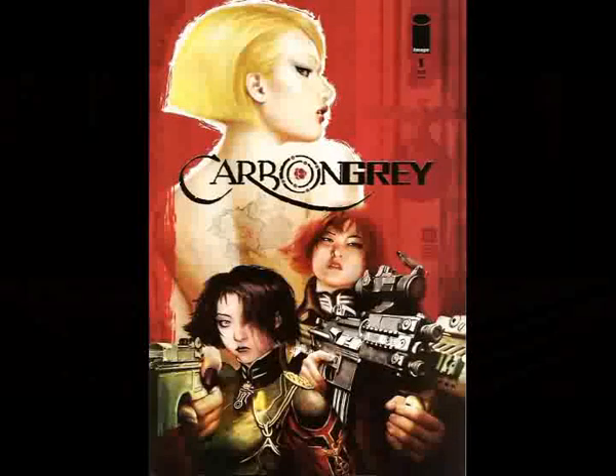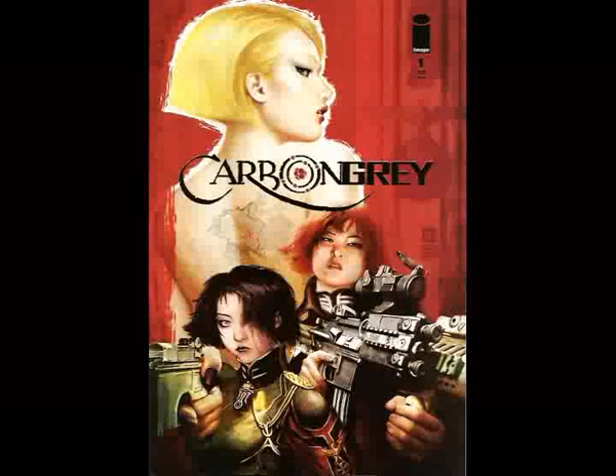You might want to check it out — it's pretty good. The next comic I want to talk about is from Image Comics: Carbon Gray, issue number one. I was listening to a podcast last week and they were interviewing one of the writers, Hoang Nguyen, and he was talking about it and it sounded really fascinating. I picked it up and it's very good. The artwork has a very Asian feel to it.